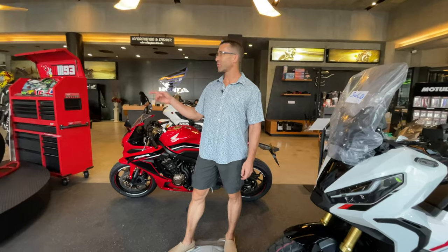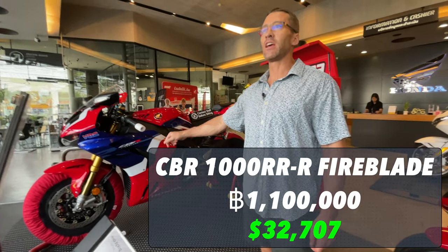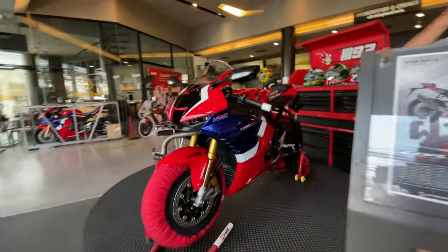Six or seven months to get one. CBR 1000 — how much is this to buy? 1.1 million baht. Here's the thing though — there's no place to ride it here. The roads are too slow.